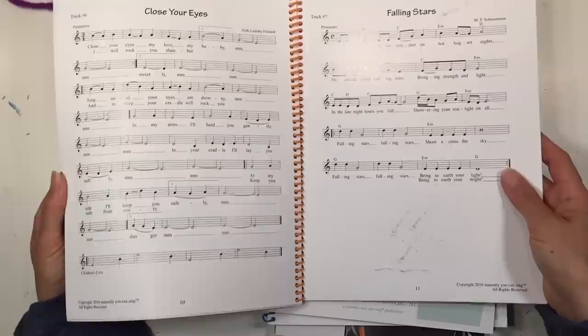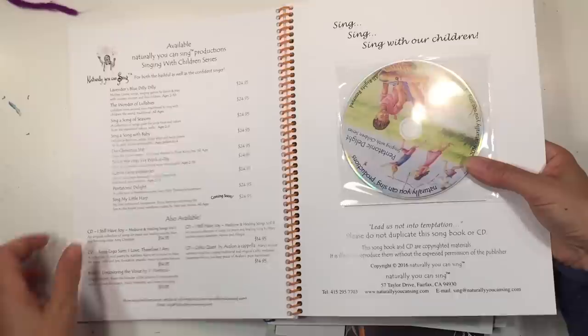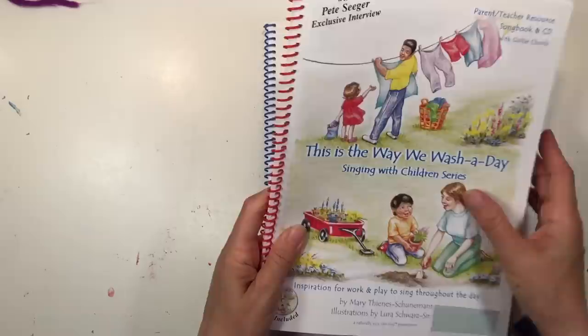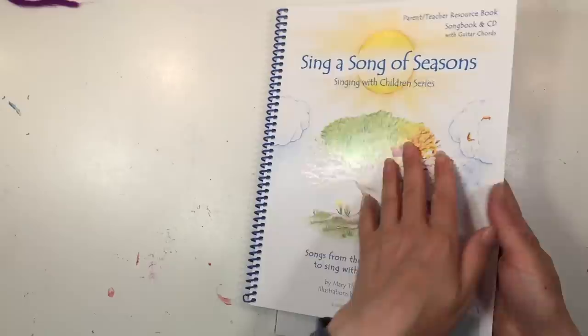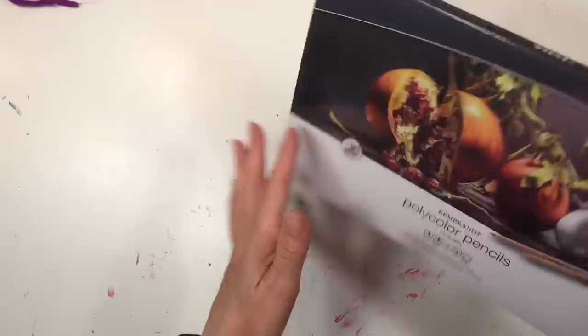I know nothing about music, but I'm really excited that these books all come with CDs so we can add more singing into our homeschool. These are parent-teacher resource songbooks with CDs. One is called The Way We Wash a Day, primarily for my seven-year-old — I wish I'd done this when she was four or five, but I think she'll still enjoy it. The other is on The Seasons and also comes with a CD, which is awesome.